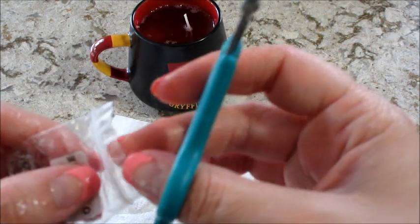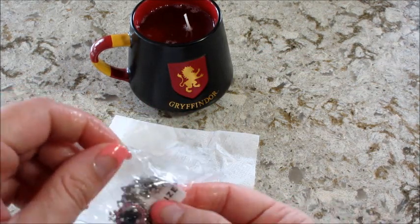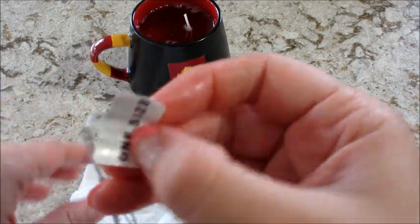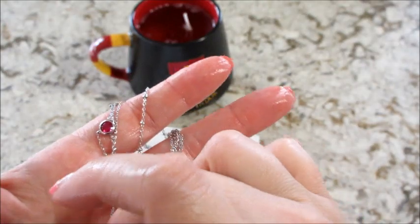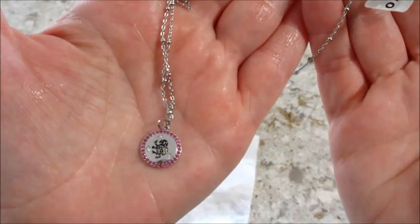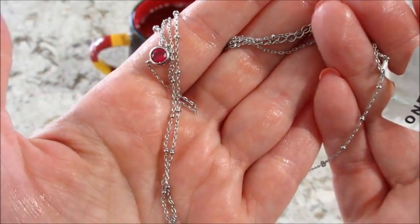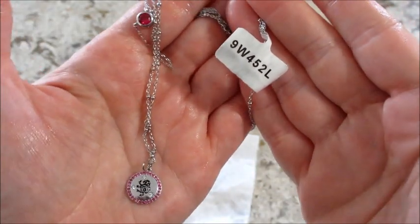I don't think the bag was sealed all the way — it looks like it got a little messy. Kind of hard to tell. I'll need to wipe this off, but I got the little circle emblem with a pinkish red stone. I'll clean up and appraise this and be back to show you a better view.